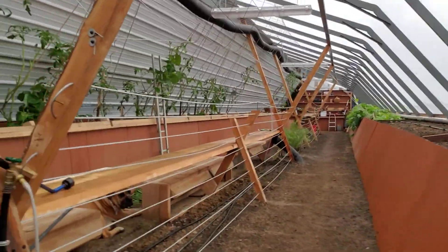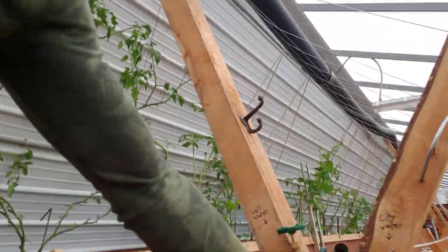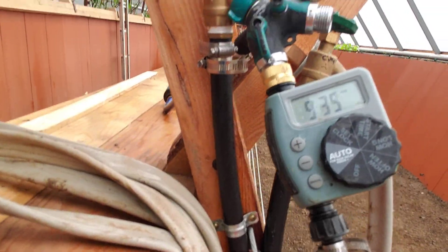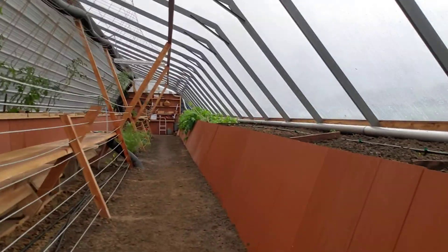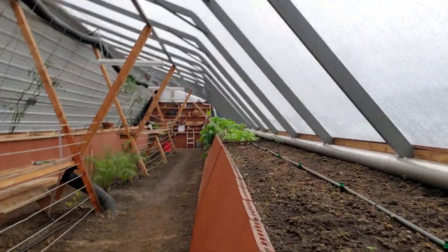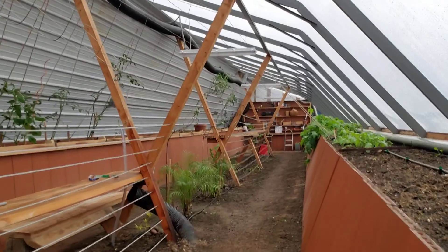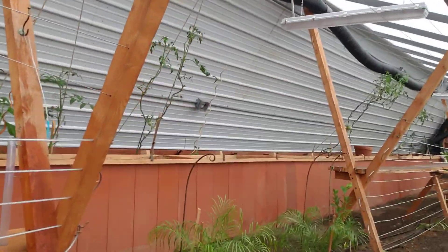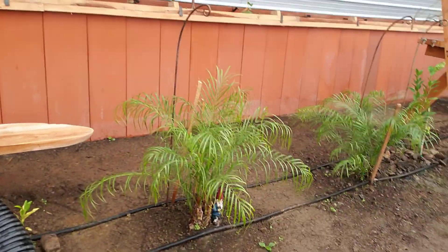We have everything set up on timers. You can see it's on the well water right now. Here's another quick update for you guys. I hope you like it — let me know if you want more. Thanks.